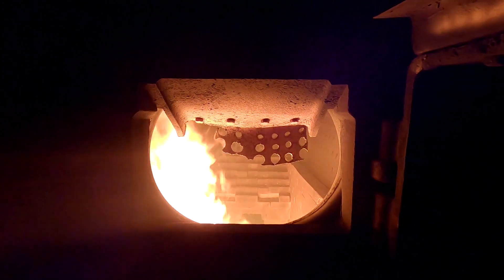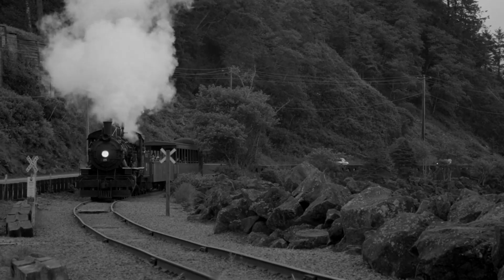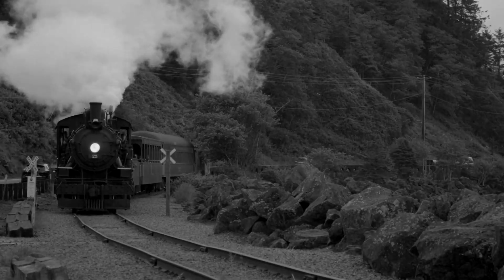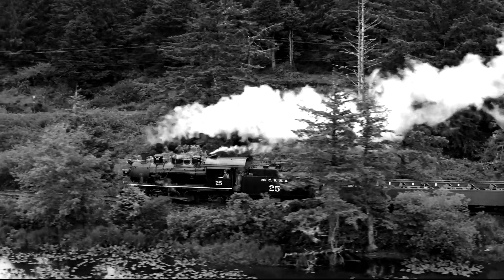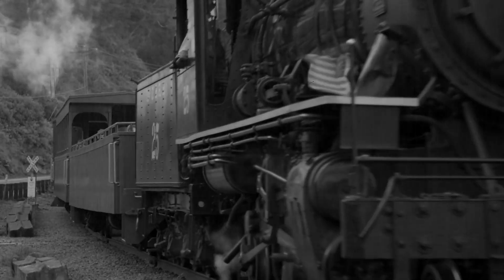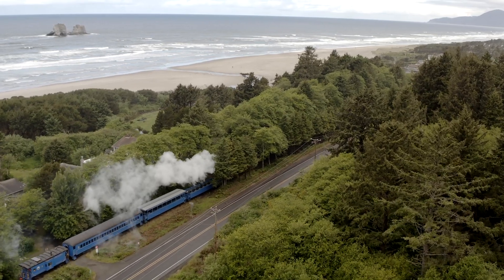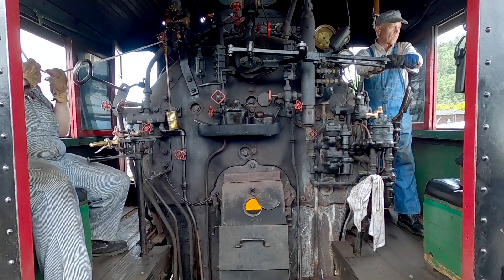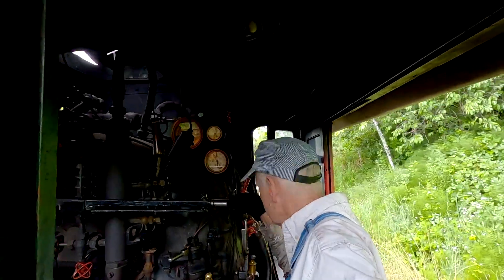Now we've got a fireman. And between the fireman — which is what he is — and the engineer, which is what I am, we have to play together well. If I'm heavy-handed with the throttle, his steam suffers. If he doesn't keep the steam at a consistent level, I have to mess with the throttle all the time. The difference between firing and driving — I think of driving more as a technical skill.